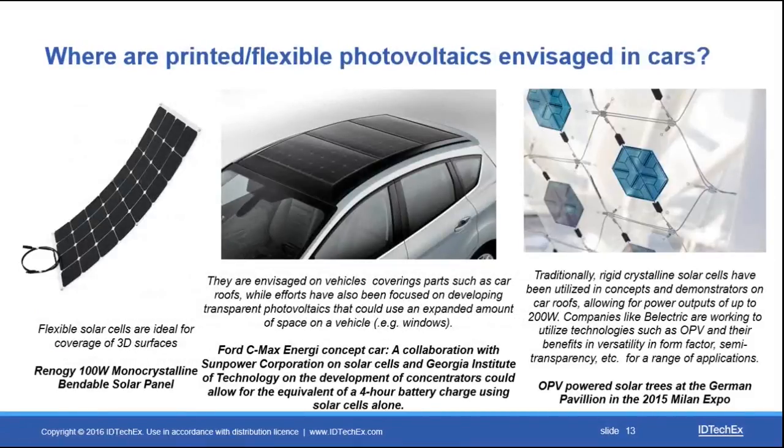The report also covers applications where there is interest in deploying a specific type of device but significant challenges exist, helping to understand why these applications are difficult to integrate into vehicles. A good example is printed and flexible photovoltaics, which have been demonstrated in many prototypes. Unfortunately, the power output for these devices is still relatively low when compared to the power requirements of the subsystems these solar cells are meant to power.